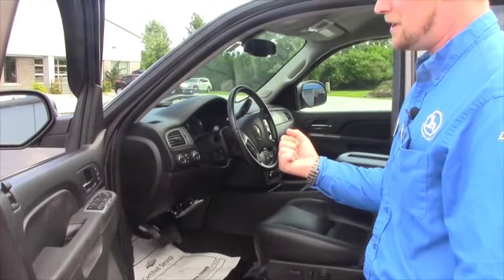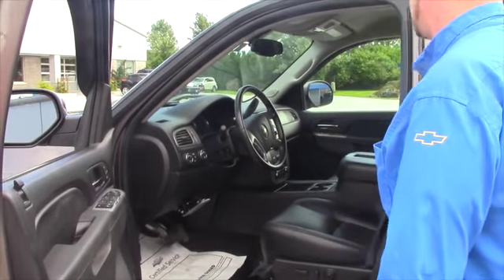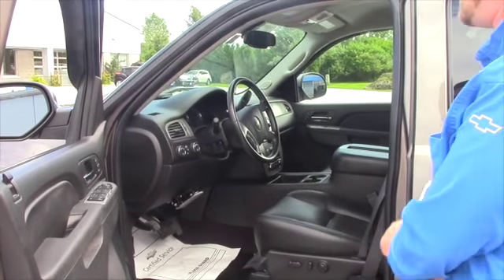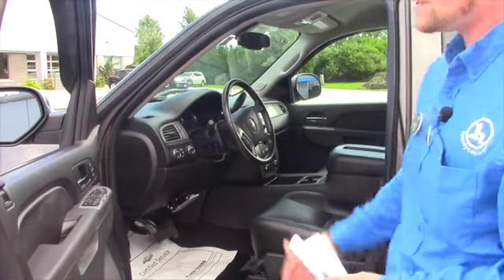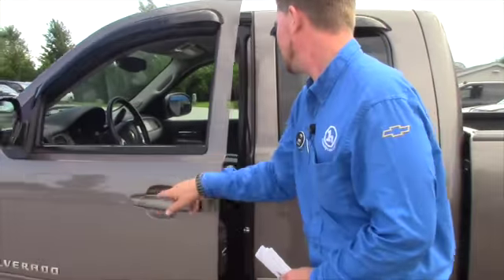You even have a pedal adjustment in here to adjust the pedals according to your height. Rear park assist beeps at you if you get close to an item behind you. You even have dual climate control. Definitely a nice vehicle for the price.